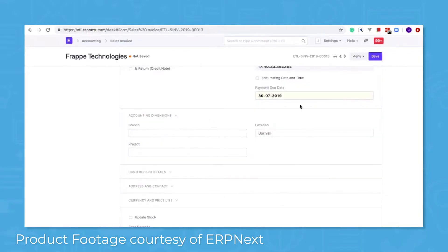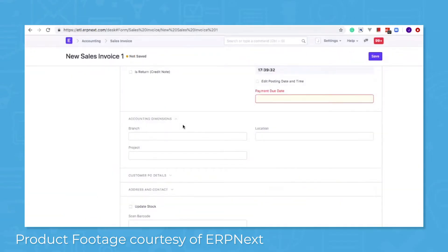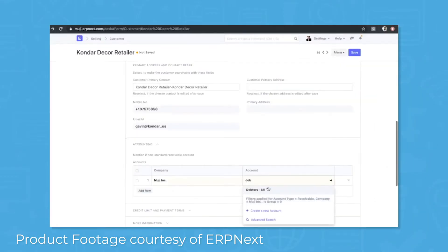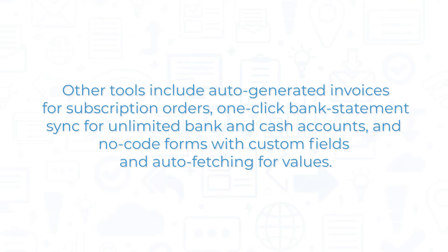Manage a chart of accounts in TreeView, track and maintain income and expense entries in your books, and send invoice and payment requests with automated email notifications and SMS reminders. ERP Next lets you manage transactions in multi-currency, automatically converting funds to your base currency. Other tools include auto-generated invoices for subscription orders, one-click bank statement sync for unlimited bank and cash accounts, and no-code forms with custom fields and auto-fetching for values.